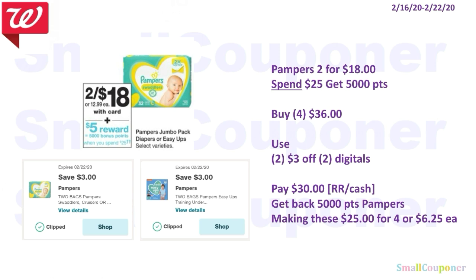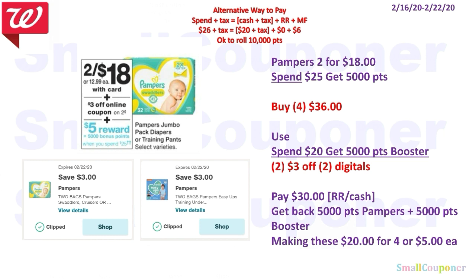Baby deal. The Pampers are two for $18 again, and when you spend $25 you get 5,000 points. You'll buy four for $36, use two of the $3 off 2 digitals, and pay $30. You must pay with register rewards or cash because this is a spend deal — grab filler items if you're using a lot of register rewards. You'll get back 5,000 points for the Pampers, making these $25 for four or $6.25 each. If you have the spend $20, get 5,000 points booster, use that booster with the same items and same digitals, pay $30 with register rewards or cash. When paying with register rewards, make sure they are from a different deal, different manufacturer, and different brand so you still get another register reward back.